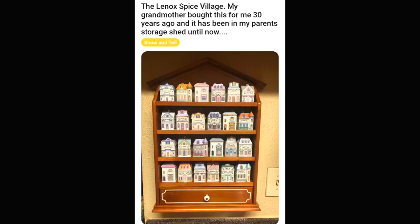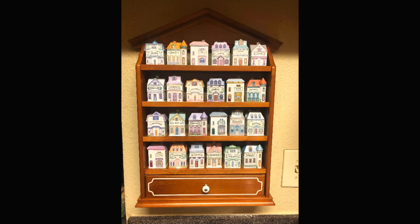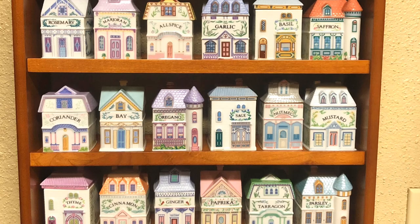I had never heard of this before today, but apparently it's a Lennox Spice Village. You can see that all these different spices are actually different little houses. So check it out — all these little seasonings. I hope you can see, like, oregano and stuff on each of these.